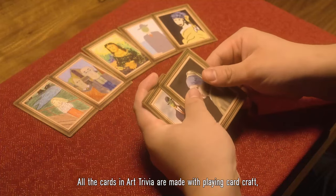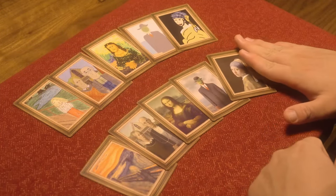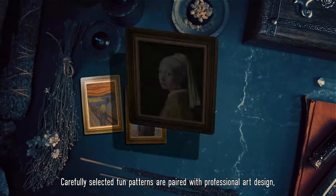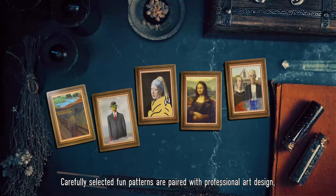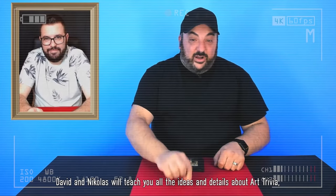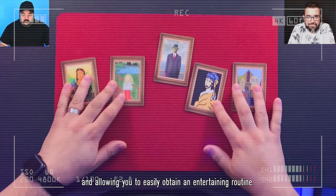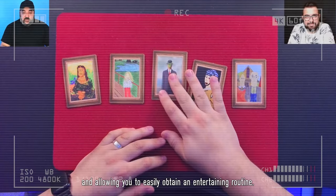All the cards in Art Trivia are made with plain hardcraft, making them smooth and durable. Carefully selected palm patterns are paired with professional art design — they are unique and beautiful. In the tutorial, David and Nicholas will teach you all the ideas and details about Art Trivia, making it easy to learn and use, and allowing you to easily obtain an entertaining routine. I'm Nicholas Mavrasis, and welcome to Art Trivia.